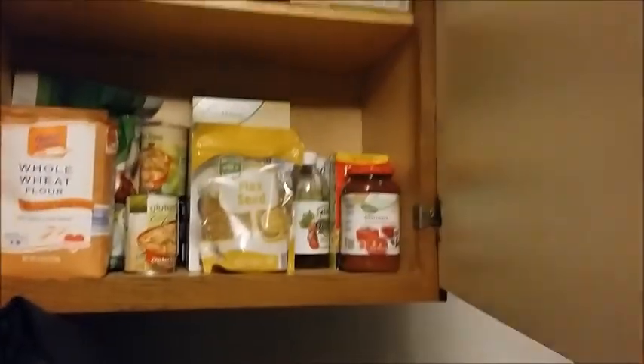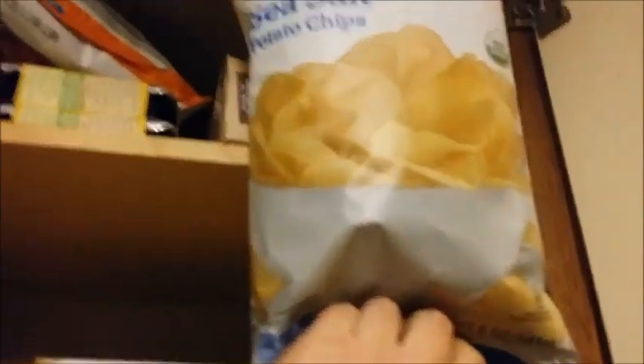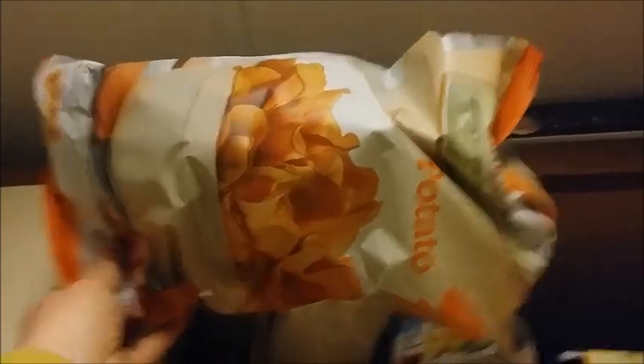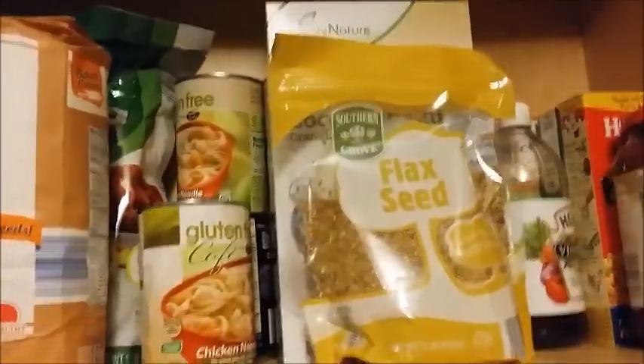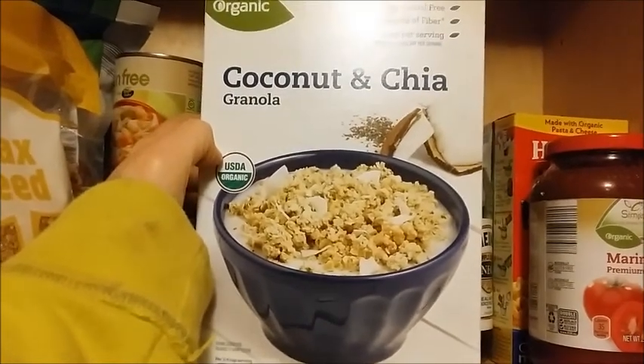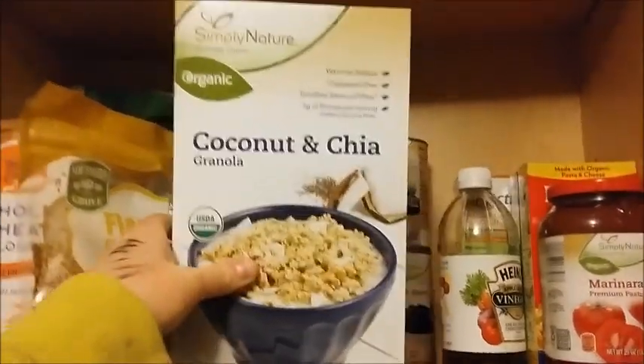Up in my cupboard — and I did not purchase all of this, some is from previous purchases — I got some organic sea salt potato chips and my all-time favorite sweet potato chips. I got some flaxseed. I didn't see those there before, but now they have flaxseed and chia seeds, which I think is cool. And I got this organic coconut and chia granola to put in my Greek yogurt.